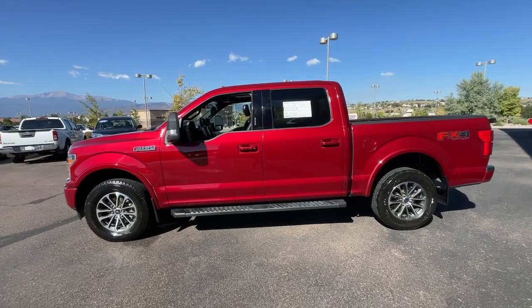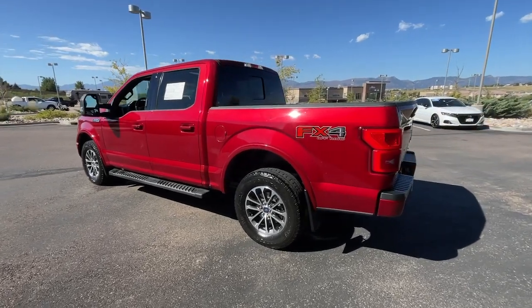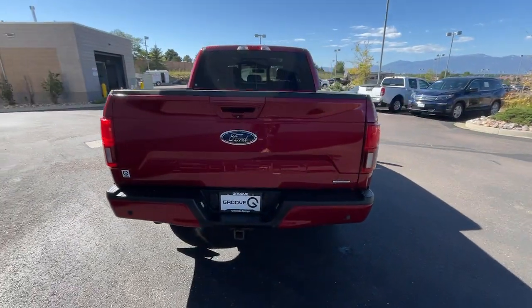Get into a car with value. 2018 Ford F-150. With less than 100,000 miles on the odometer, this vehicle stands out from the rest.